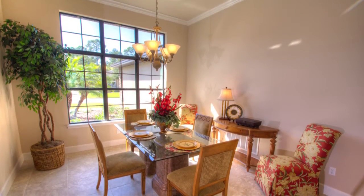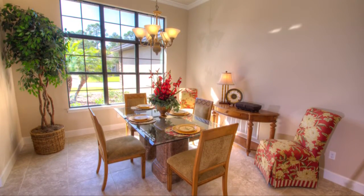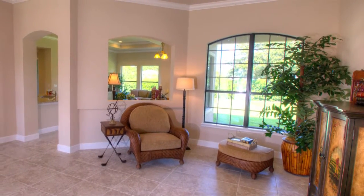Just on the other side will be a formal dining area, which serves as the perfect area for entertaining. The cathedral ceilings in the living room complement the open floor plan.